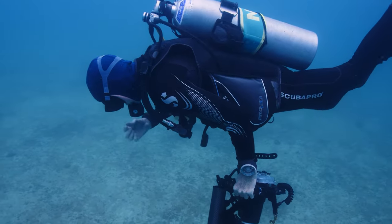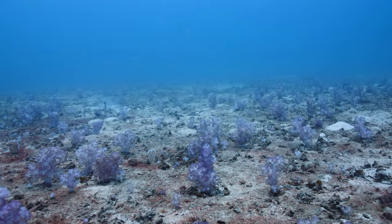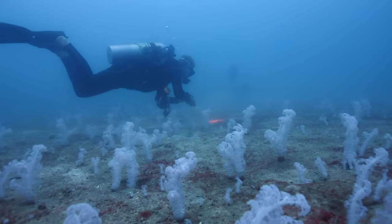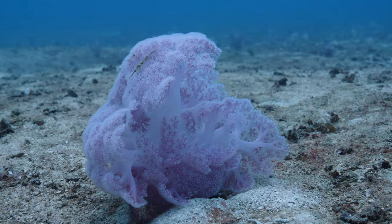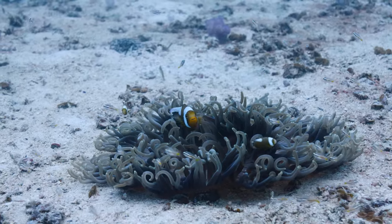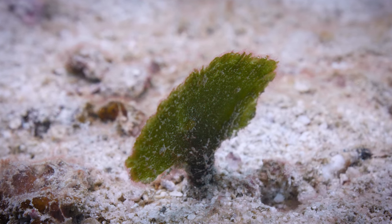Let me explain what the muck actually is. First of all, it looks like the moon — well, parts of it do. Some areas are more busy and colorful: fields of purple soft corals, anemones, algae.